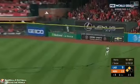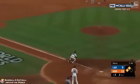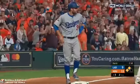That's in the air to right. Tagging is Taylor. Catch by Reddick. Taylor stays at the point. Two out, end of inning.